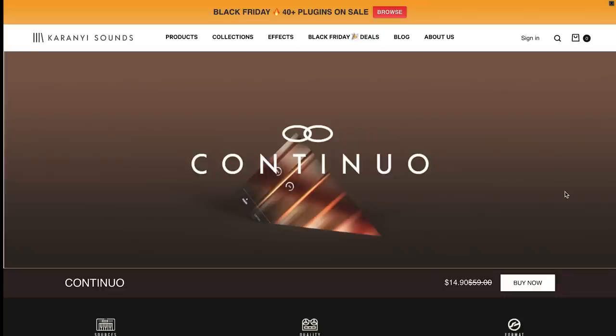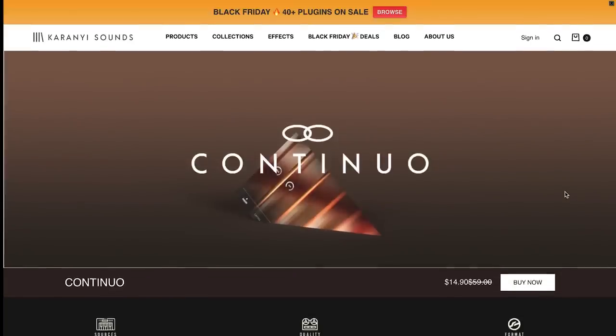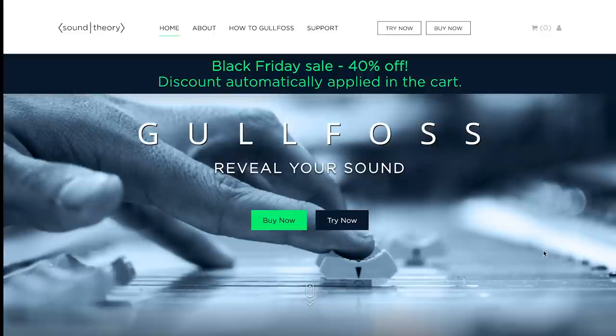Carigny Sounds has a massive sale — up to 80% off a collection of their instruments. If you don't already have Continuo, now is the time to grab it. I've never seen it this low — usually $59, you can grab it for $14.90. And Continuo 2 Pro, an absolutely fantastic follow-up, is available now for just $19.90, normally $99.